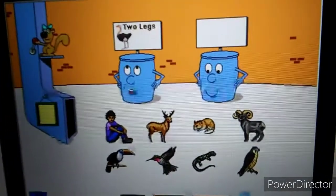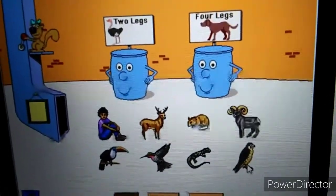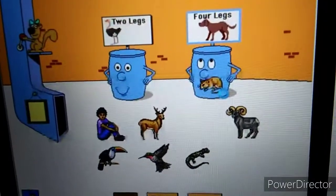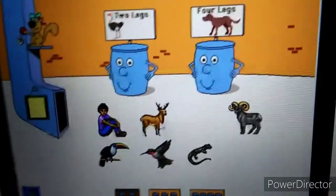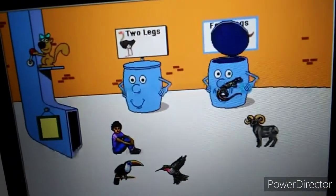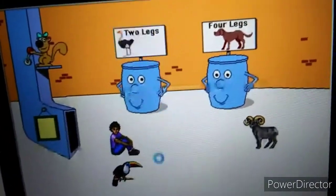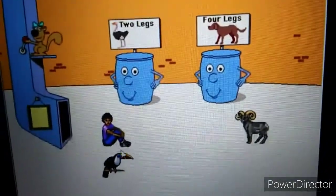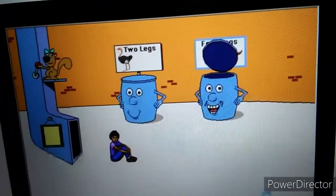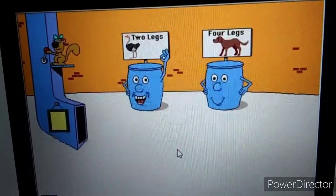Animals with two legs. Animals with four legs. Help me sort these pictures. Falcon. Thank you! Deermouse. All right! Mule deer. Way to go! Slimy salamander. Excellent! Hummingbird. All right! Toucan. Thanks! Bighorn sheep. Thank you! Human. Great! Great job!